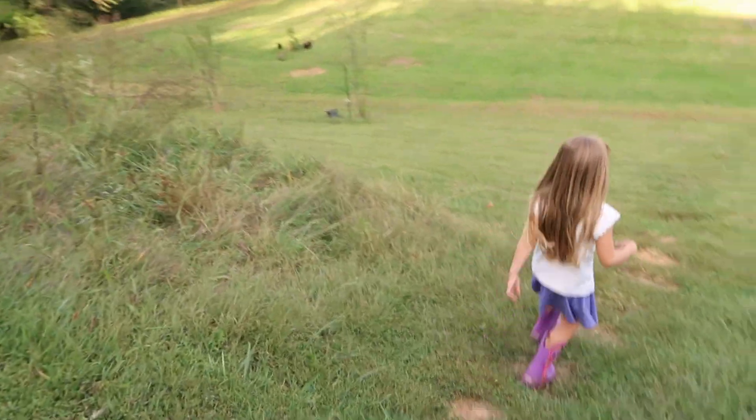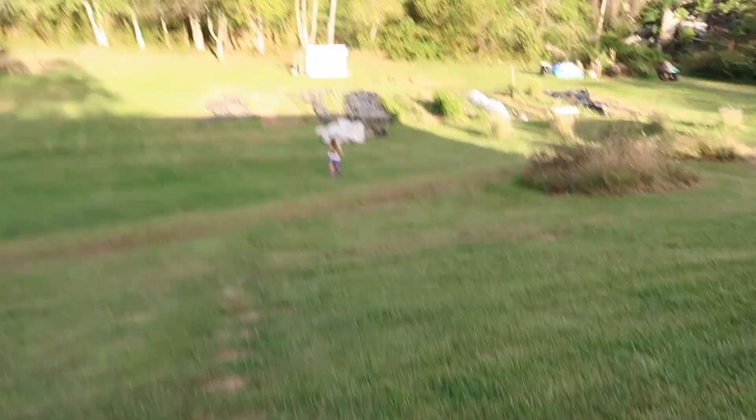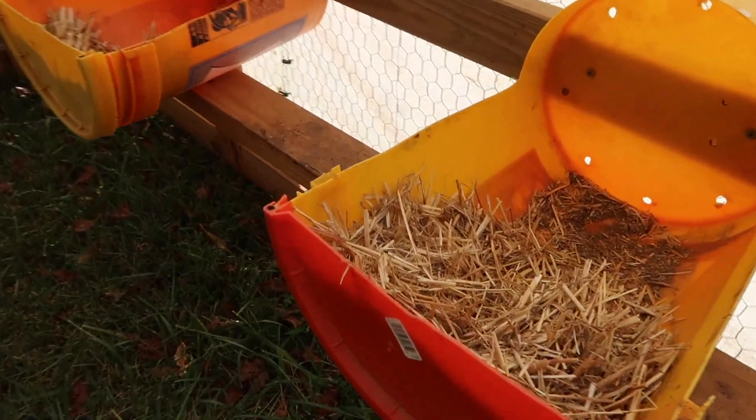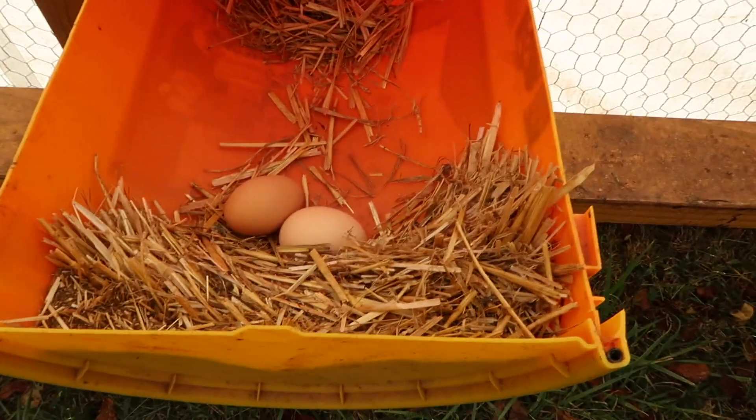I think there are still more eggs out there — I just don't know where. Here are the nesting boxes and it looks like we have two eggs from this morning.